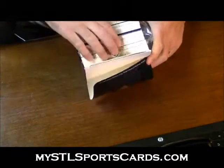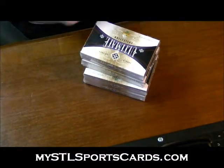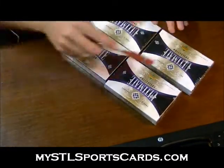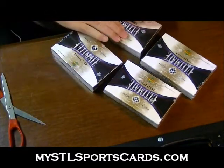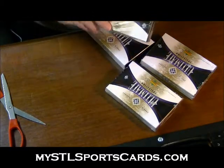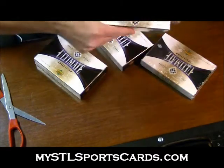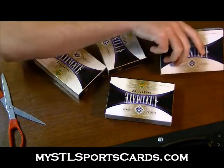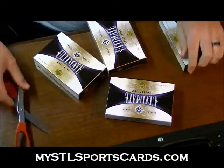You know what, guys? Four boxes of all three. The last master box. Sold out. Alright, I'll just slide it — slice it.